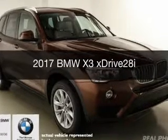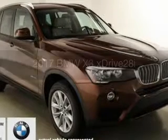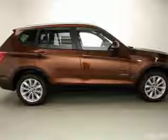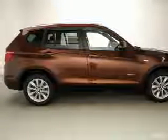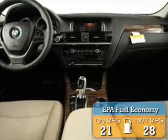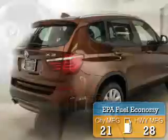This is a new 2017 BMW X3, the ultimate driving machine. It's powered by all-wheel drive, a 2-liter, 4-cylinder engine, and an automatic transmission. Great fuel efficiency saves you money by requiring fewer trips to the gas station.